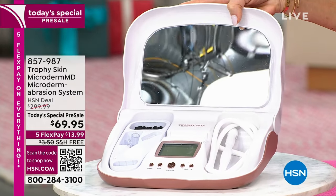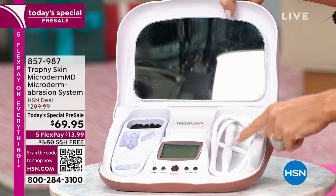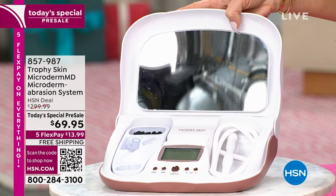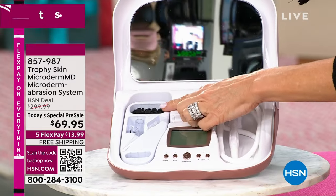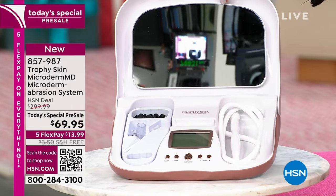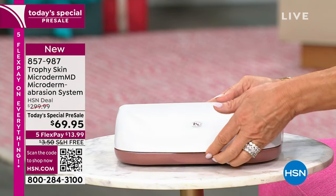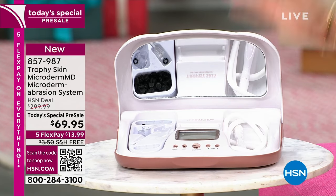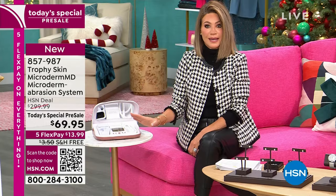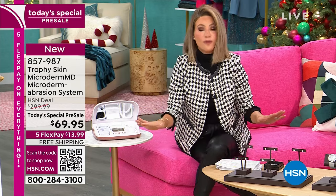This is a $300 unit. There is a screen that tells you step by step how to do this. It controls the suction where you need it, whether it's around the eyes or around the neck. We're giving you a year's supply of tips. You've got two different heads on this, and I want to show you how this closes up so it's easy to travel with. Everywhere else, this is a professional microdermabrasion system at $300. It's $69.95 on a pre-sale today.